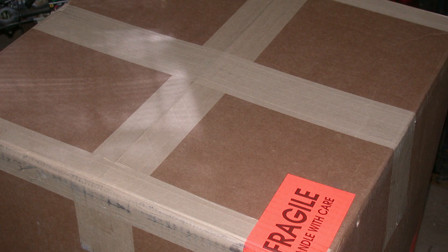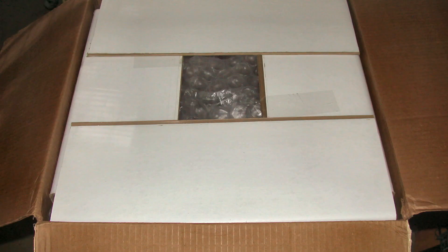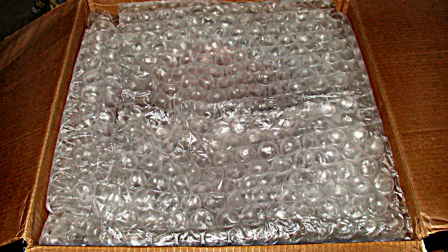I was curious how it would be shipped. I had never seen anything so well packed. Absolutely perfect.